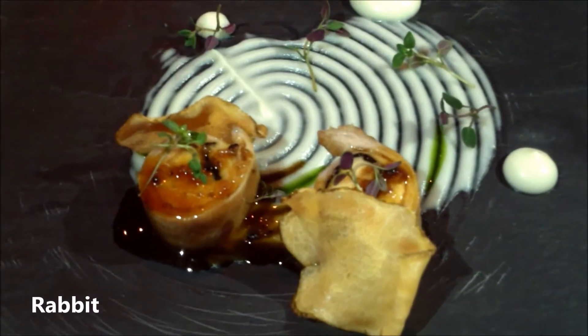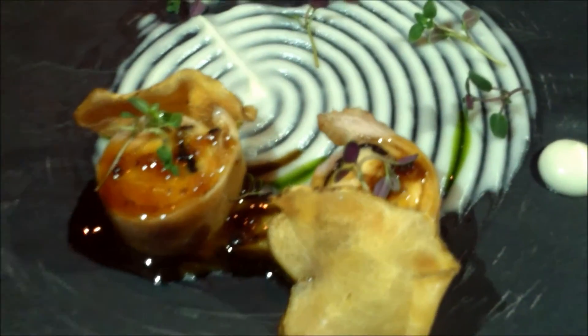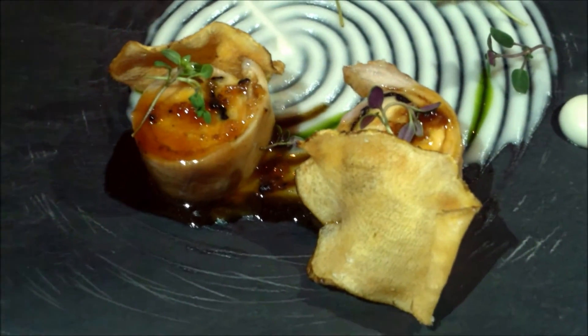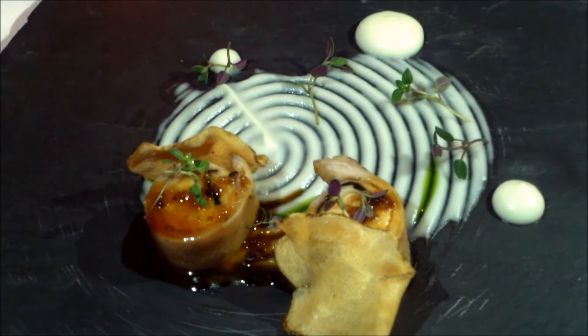Rabbit loin served with sunchoke purée — you have a sunchoke chip topped with chicken escabeche and truffle. More truffle coming.